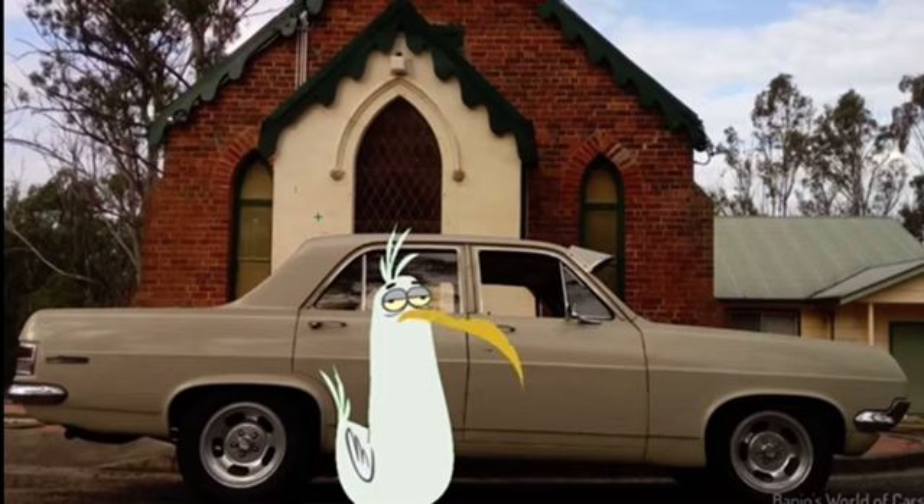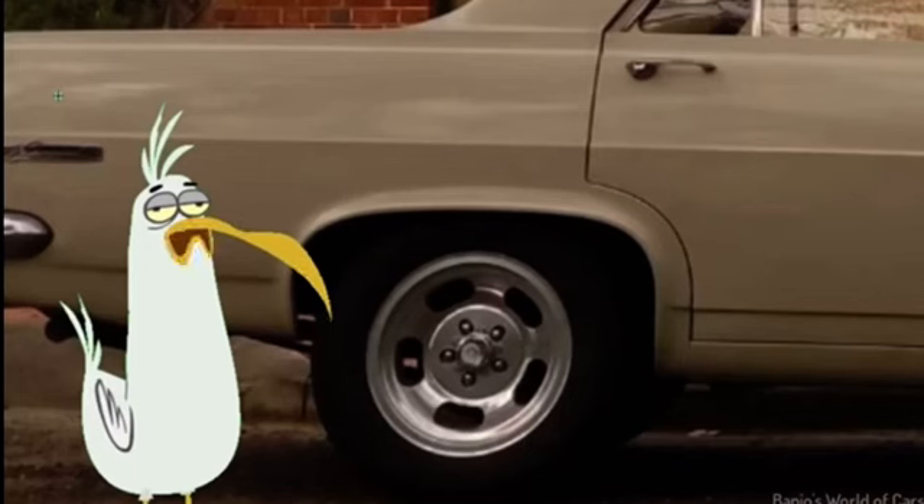Thanks for sharing, Shane. Beautiful car. Love it — looks nice and original. Like the wheels too. Five sliders. Can't go wrong.